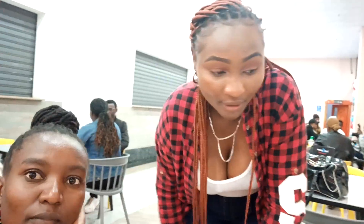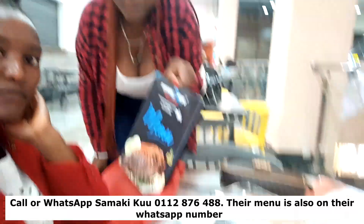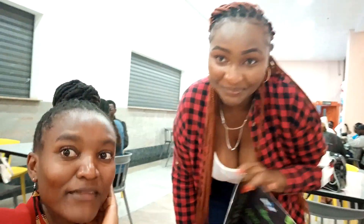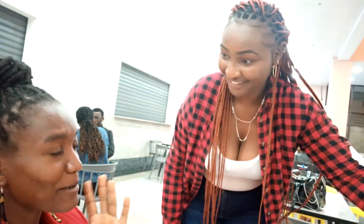Guys, the place is Samaki Kuu. How can you order? You can order your menu the way you want it. We have a mini here — she will share with you the number and everything. You are all welcome. I was so influenced to come here by social media — the power of social media.